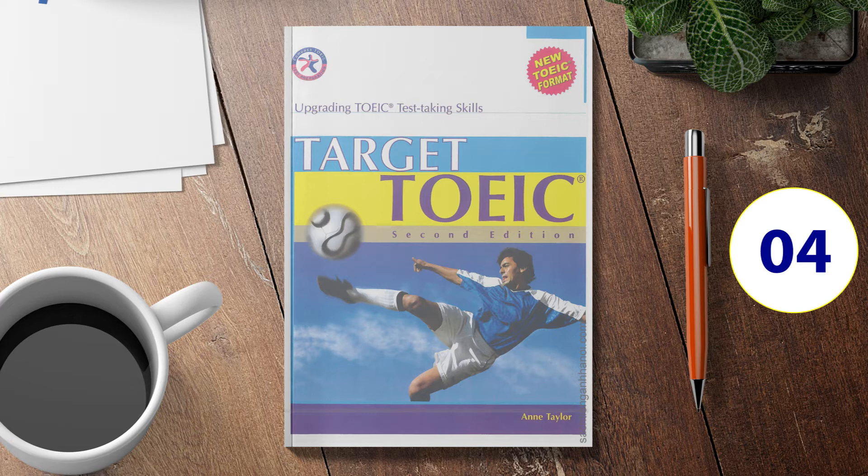Number 7. Look at the picture marked number 7 in your test book. A: The paper is stacked across from the table. B: The woman is putting paper under the table. C: The people are arranging papers on a table. D: The paper is hanging over the tables.